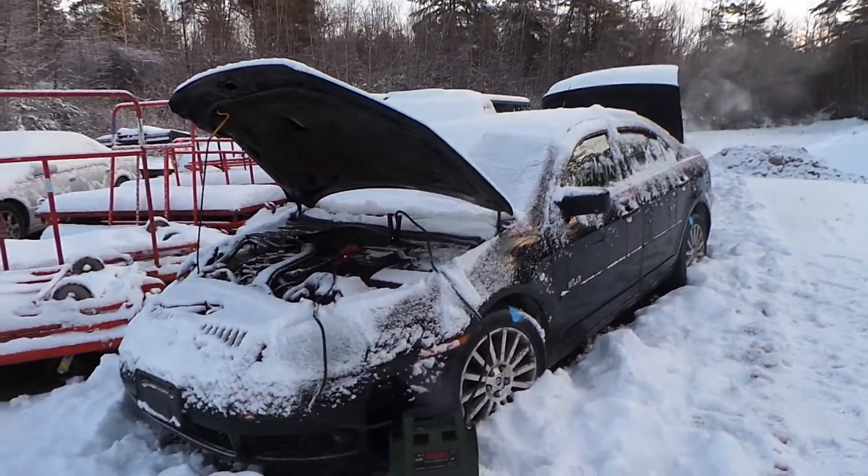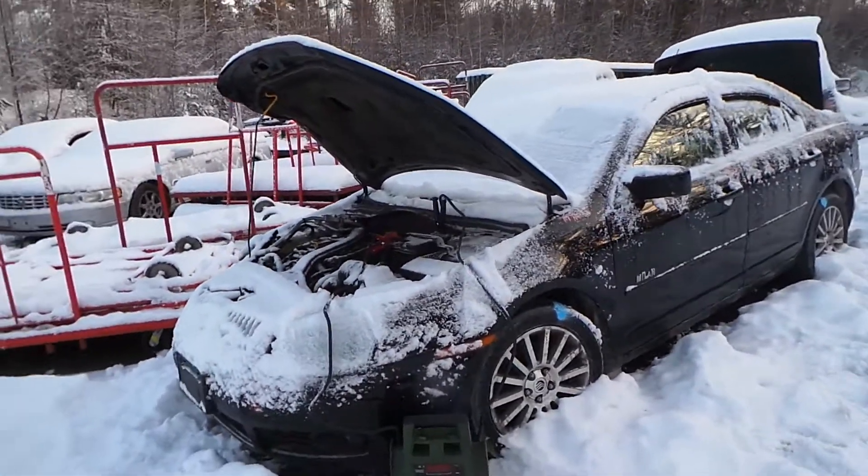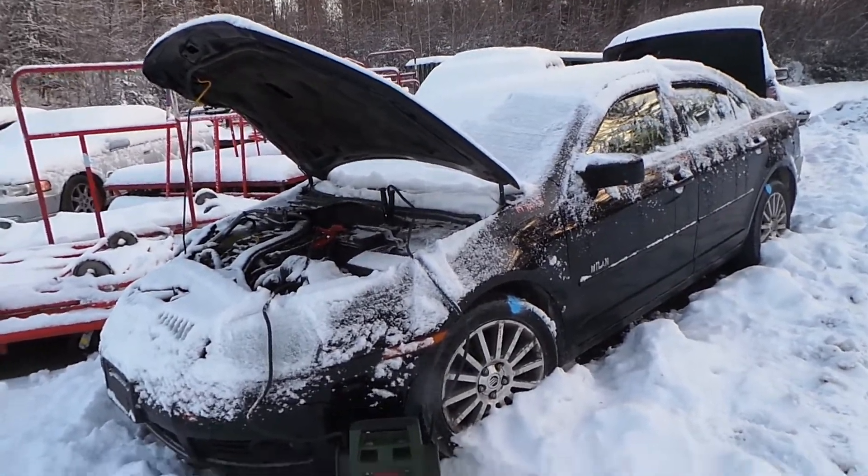Hi, this is Alex with New England Auto & Trucker Circulars and today we are parting out a 2008 Mercury Milan, stock number M71075.